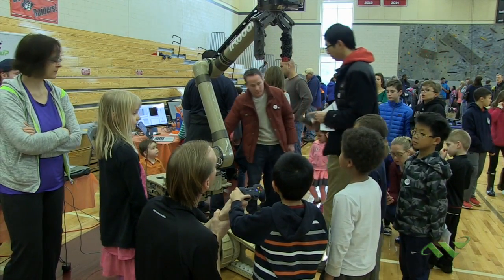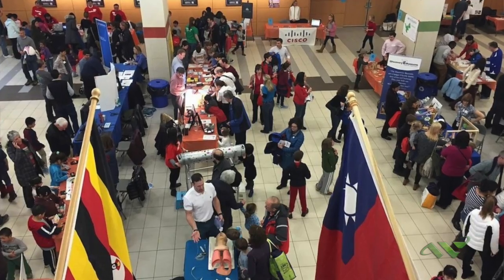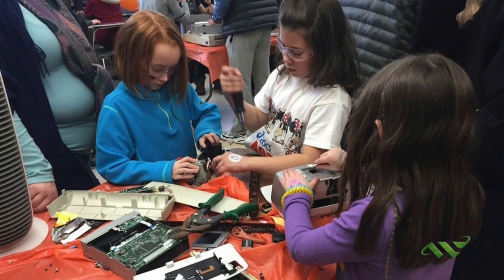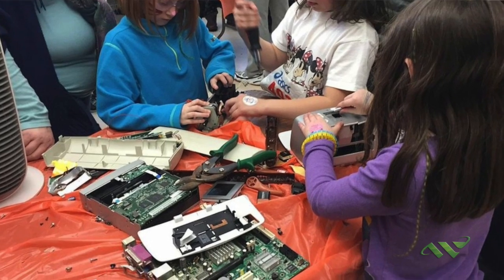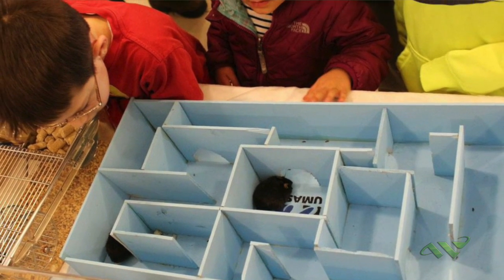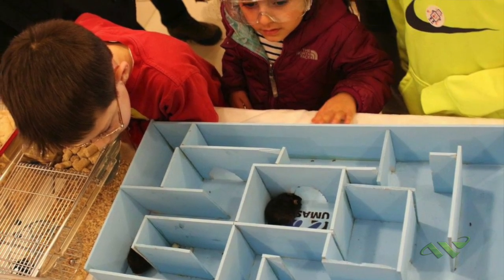We are here today at Wellesley High School where all things STEM and STEAM have converged — science, technology, math, engineering and art — all brought together under one roof by the Wellesley STEM Expo, a Wellesley Education Foundation event. We have today over a hundred and twenty hands-on exhibits for people to touch and experience, workshops and student showcases.